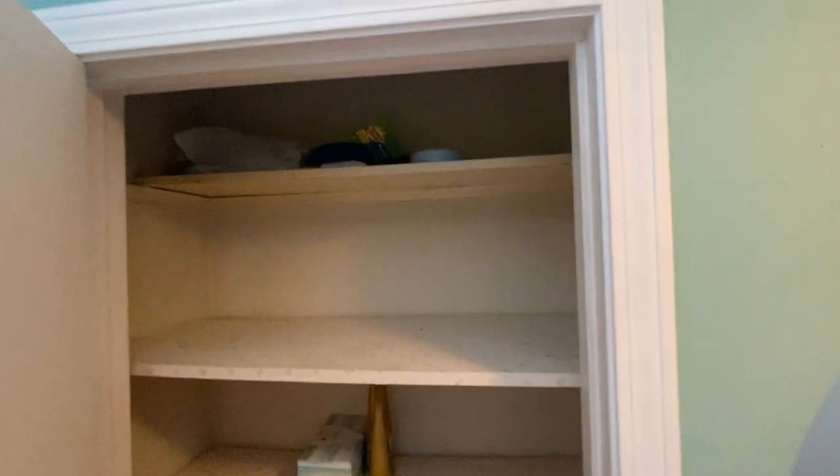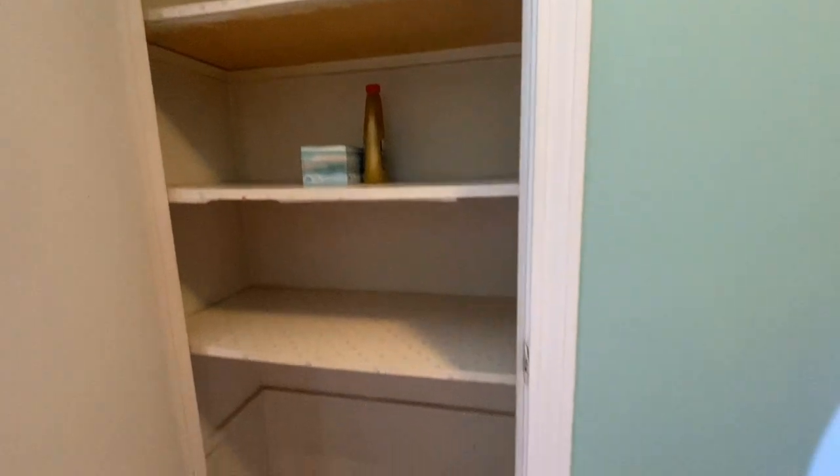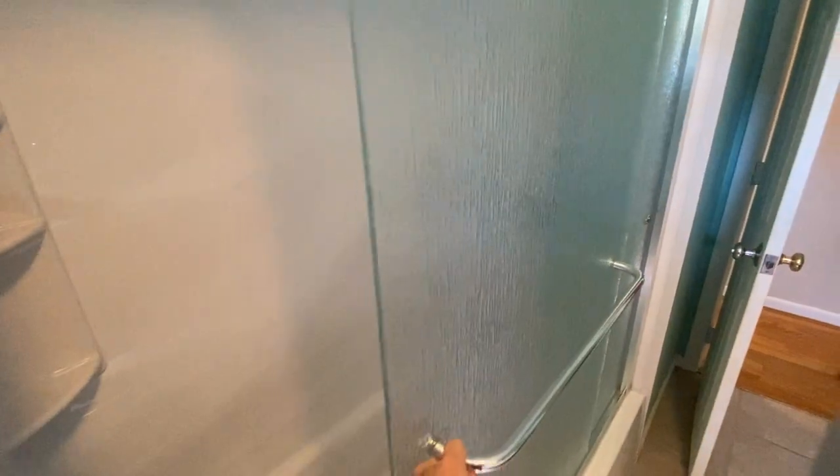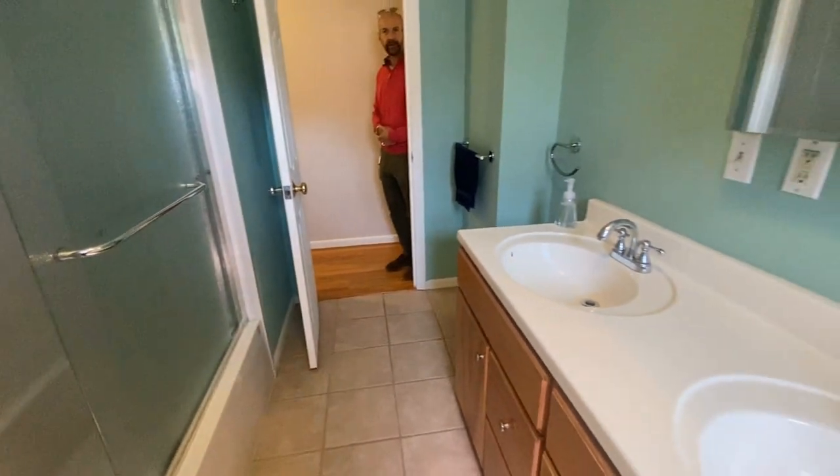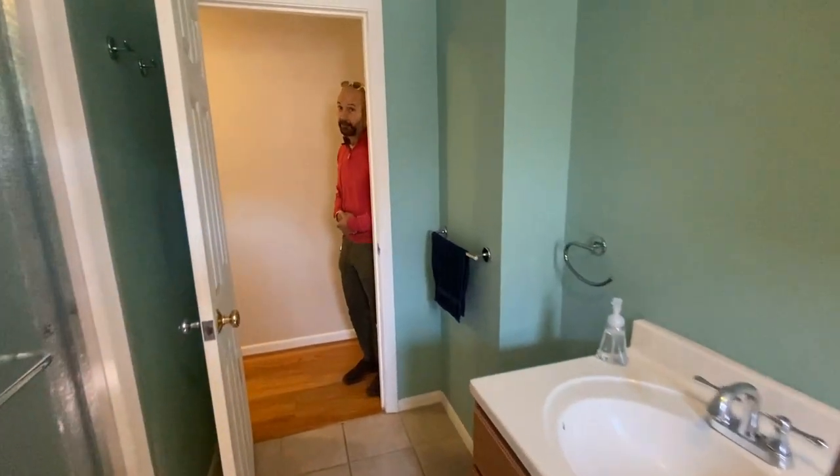You've got your linen closet along with a stand-up tub shower area. These owners just moved out and we can close anytime, which would be great.